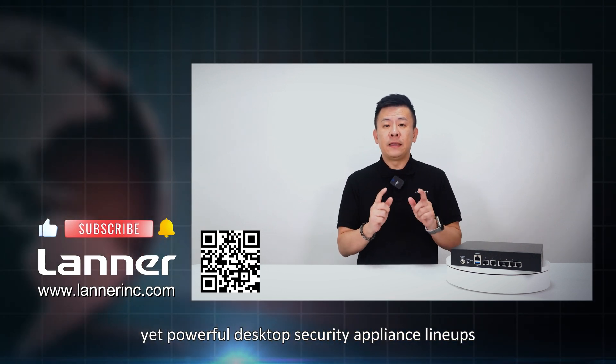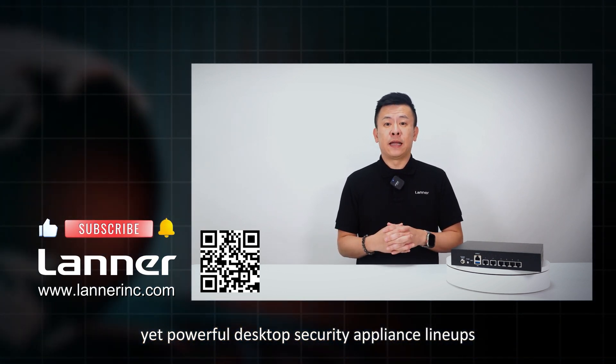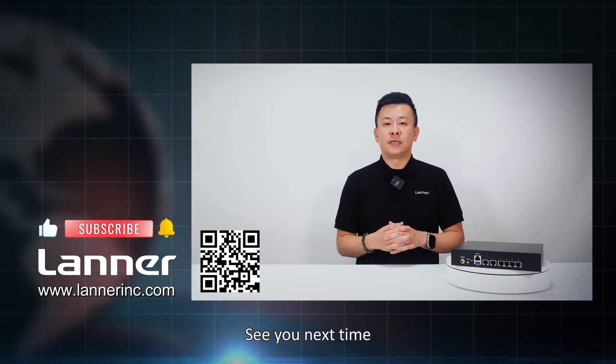If you have any inquiries about the compact yet powerful desktop security appliance lineup, please contact us and we'll get back to you. See you next time.